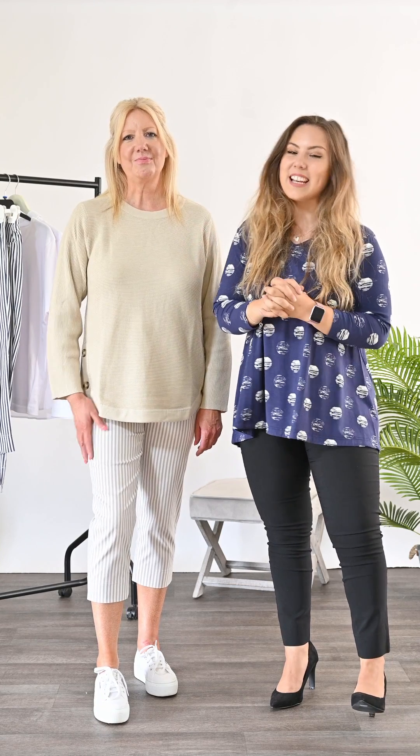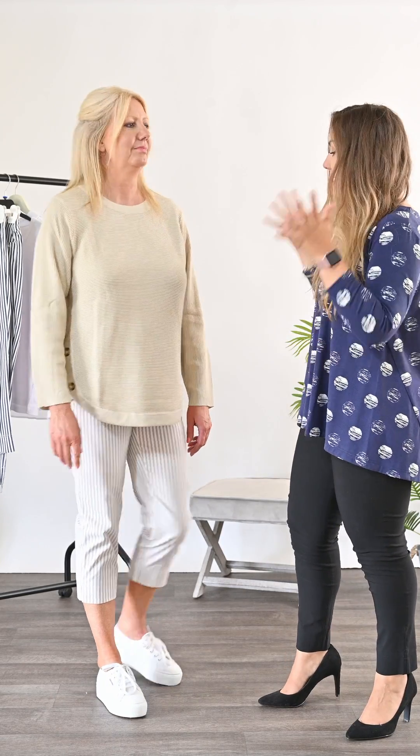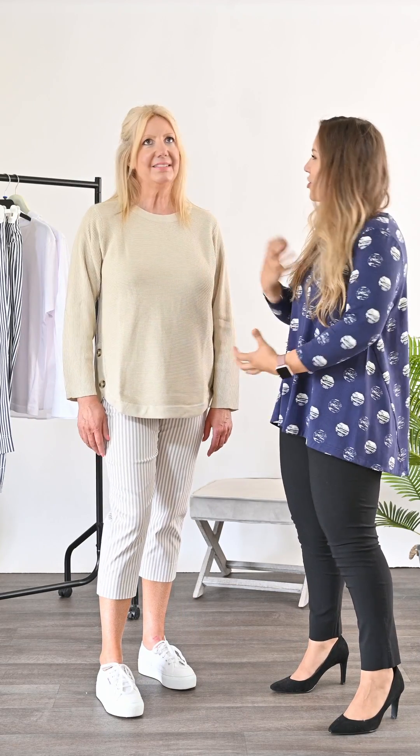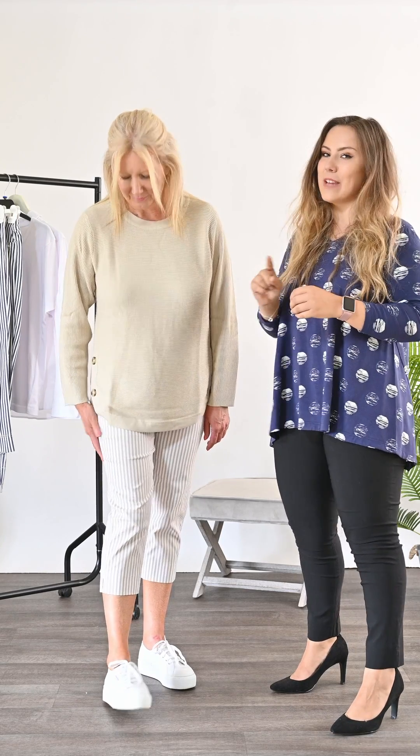Hello ladies, we are back this week with another sale item. We have to show you today two different versions of our cotton stripe trousers. Karen has on right now the Rose 07 cotton stripe — this is in the kind of beige, sand, neutral stripe. We do also do this in the navy version as well.